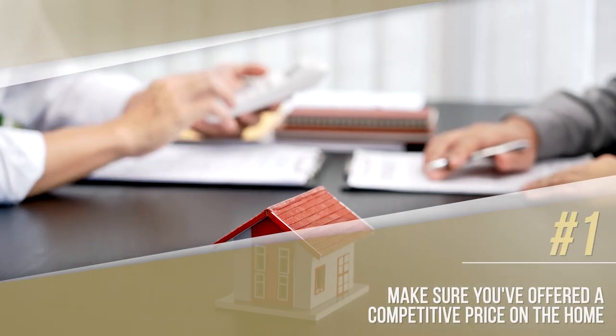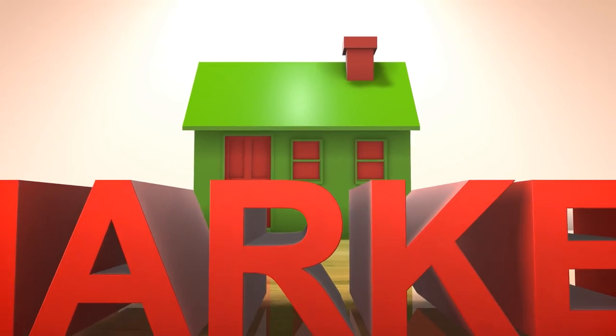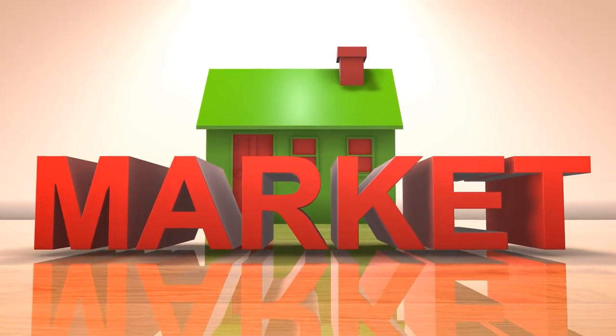Number one, make sure you've offered a competitive price on the home. In this market, there are sure to be plenty of offers being put on the same house you are wanting. Don't hold out too much or you may find yourself losing out on that home.